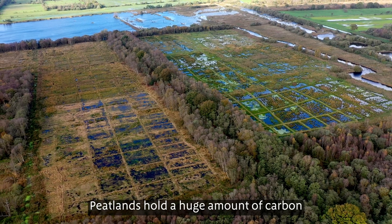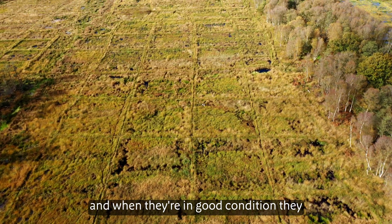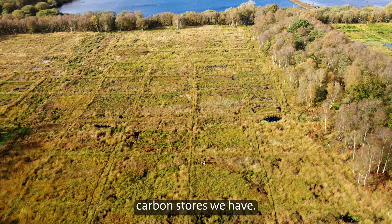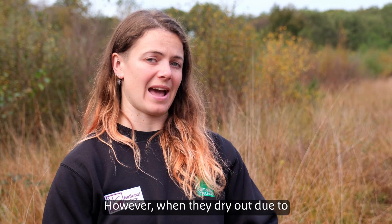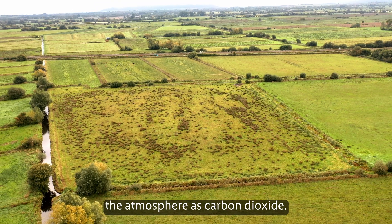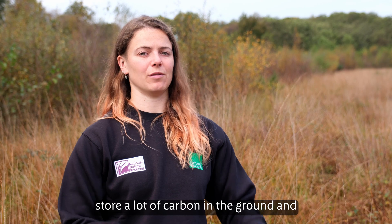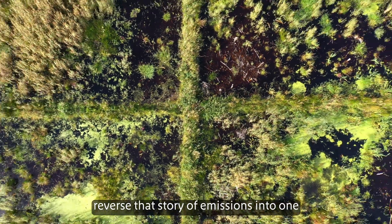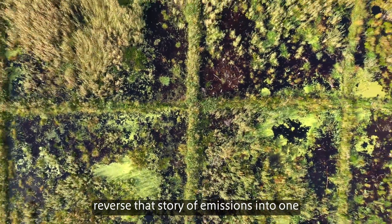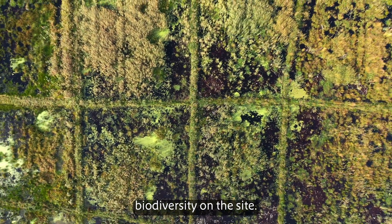Peatlands hold a huge amount of carbon and when they're in good condition they are one of the best carbon stores we have. However, when they dry out due to drainage, that carbon is released into the atmosphere as carbon dioxide. So we've got a real opportunity here to store a lot of carbon in the ground and reverse that story of emissions into one of carbon storage and amazing biodiversity on the site.